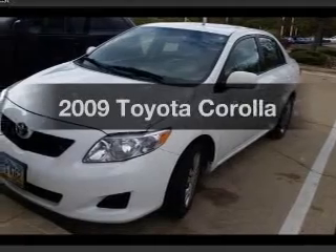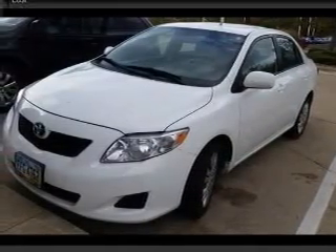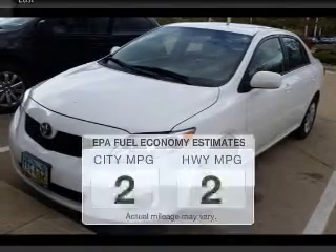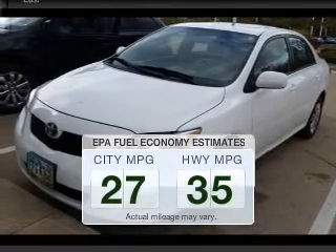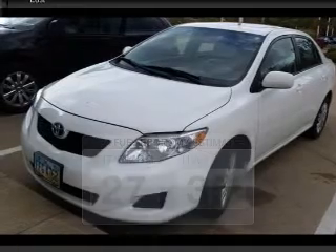Get noticed in this 2009 Toyota Corolla. Travel the roads in style and comfort in this great vehicle. Run all over town and back home again without worrying about filling up when driving this fuel efficient ride.